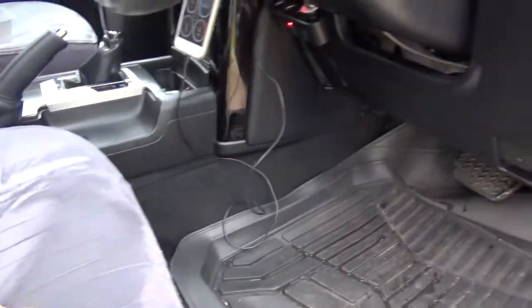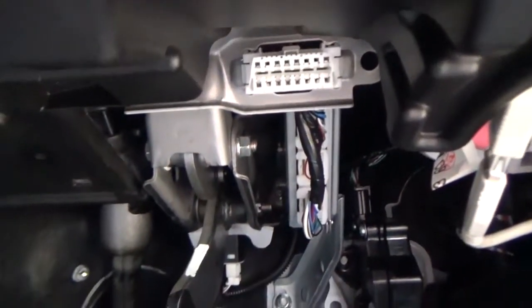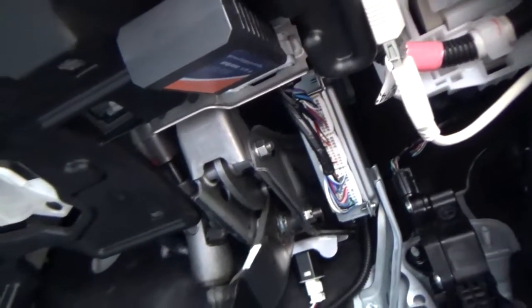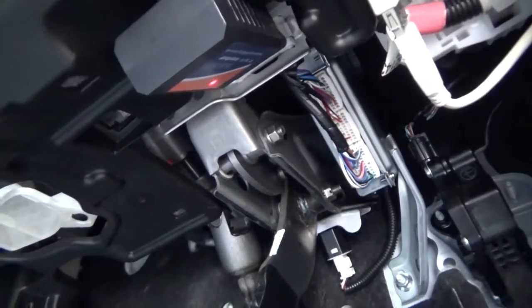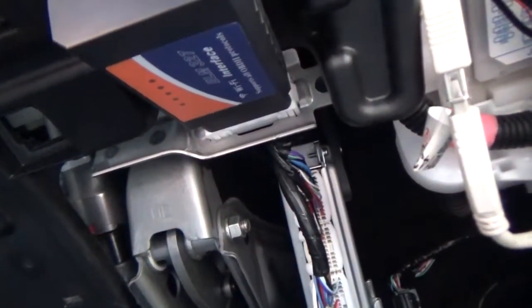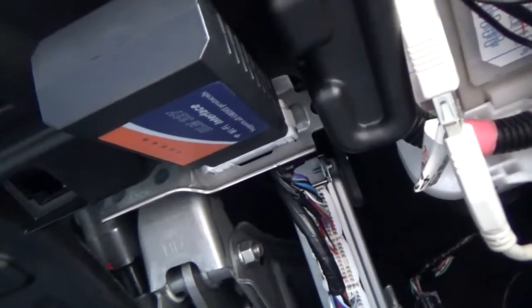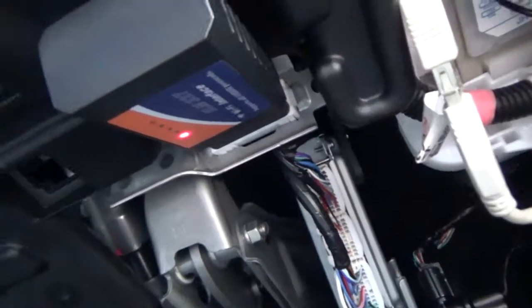So we take this and we plug it into the port right there. There you go, you can see that it's plugged in. So we'll start the car and get the data flowing. The car's started — this will start flashing some lights. There we go, and we'll hook up the phone via Wi-Fi.